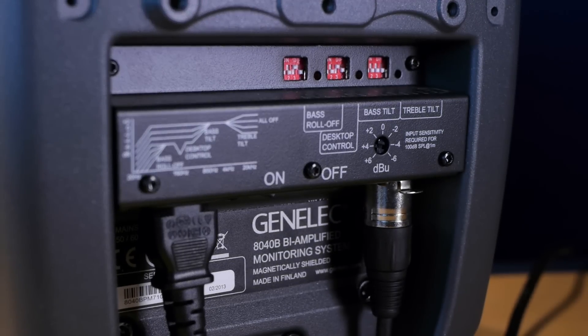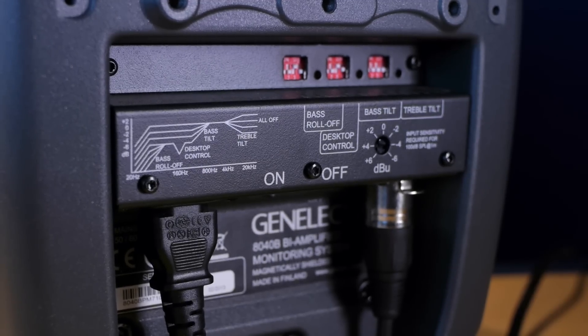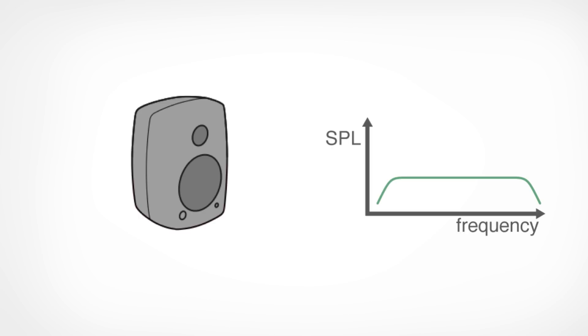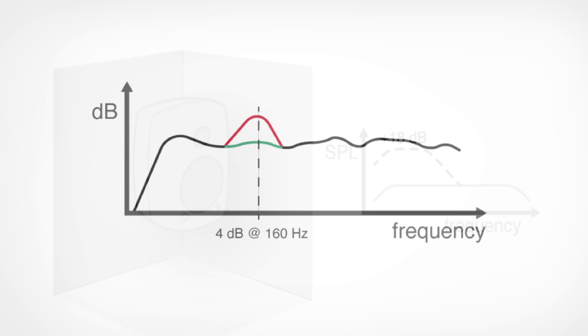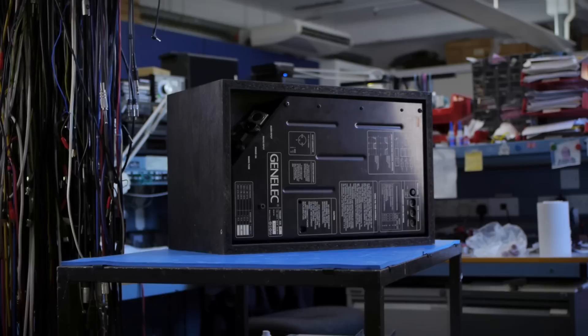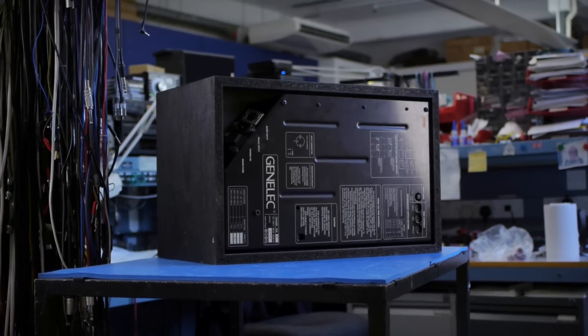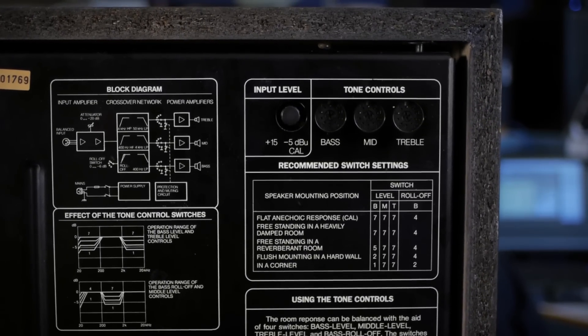All 8000 series feature a full set of room correction controls on the rear panel, which are designed to adjust the frequency response of the speaker to counteract certain specific issues that all rooms have — such as accentuating bass if you place them near to a wall or, worst, in a corner, causing spikes due to the reflections off of your desk. Genelec integrated room response controls into the very first monitor over 35 years ago and they were one of the first companies to do so.